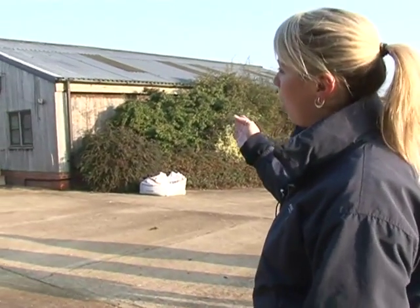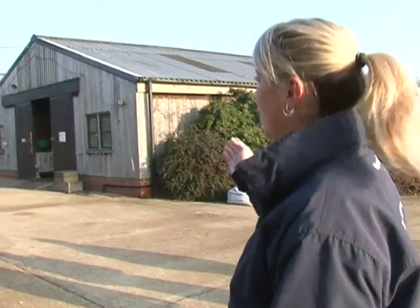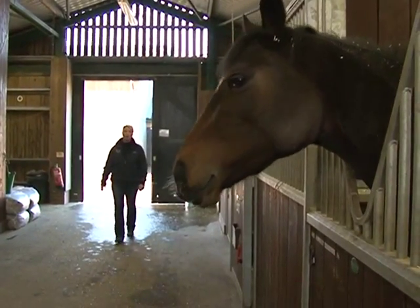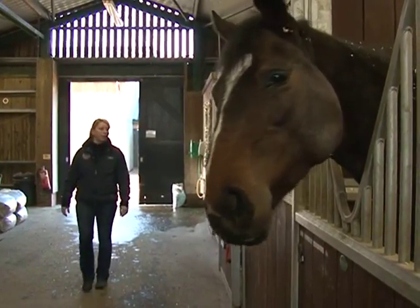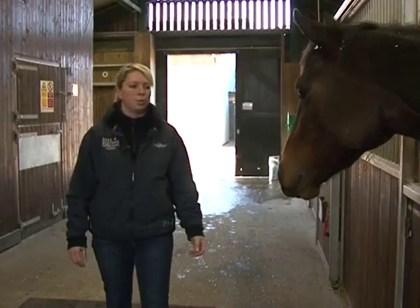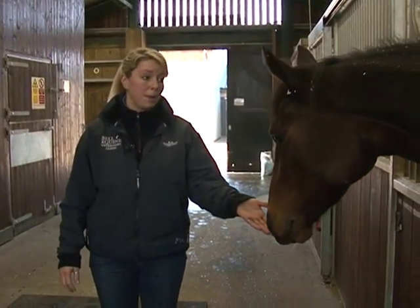Here we have our internal hospital barns. In each barn we have five to six stables, and we have a scintigraphy block further down where we keep all our horses for bone scans. This is one of our hospital barns where we keep all of our inpatients. This barn has got five stables and we've got some inpatients in at the moment.